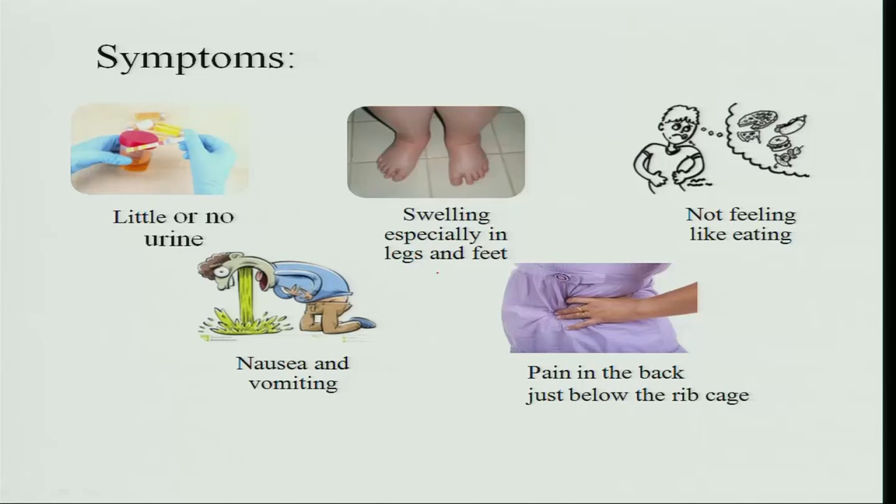Symptoms of acute renal failure include little or no urine output — that is oliguria or anuria — then swelling especially in the legs and feet, since edema generally first occurs in the feet and peripherals of the body, loss of appetite, nausea and vomiting, and pain in the back just below the ribcage where the kidneys are situated.